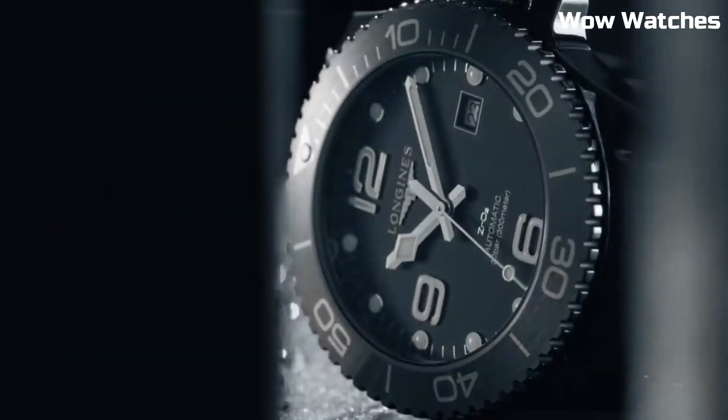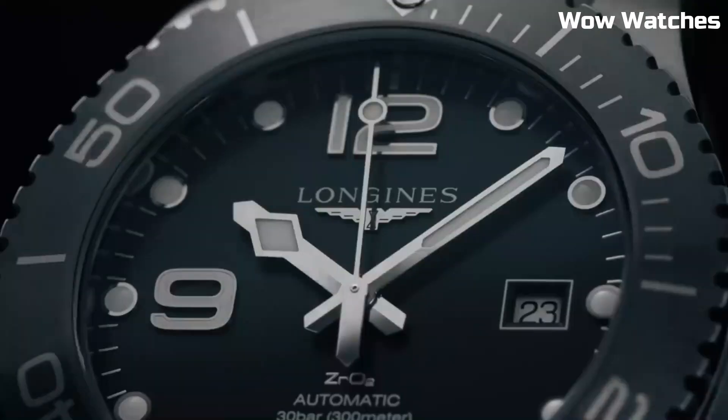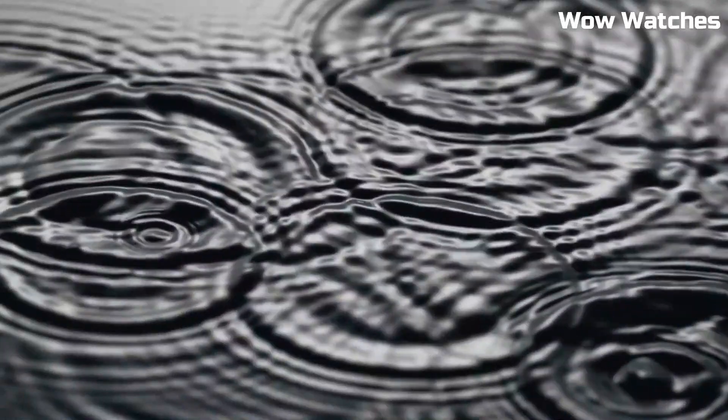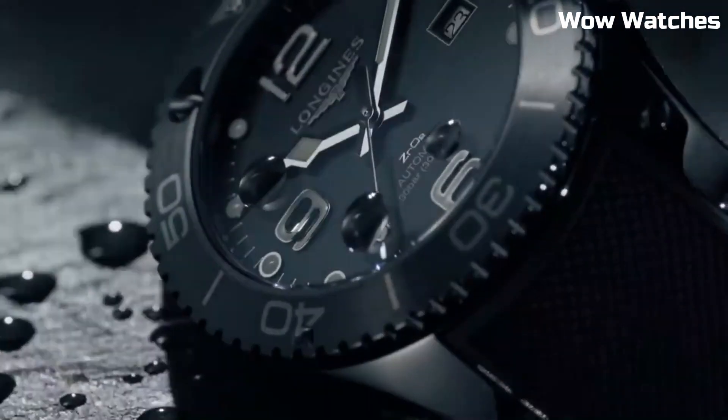Case diameter: 41 mm. Case thickness: 12 mm. Band material: stainless steel. Band width: 21 mm. Band color: silver tone.